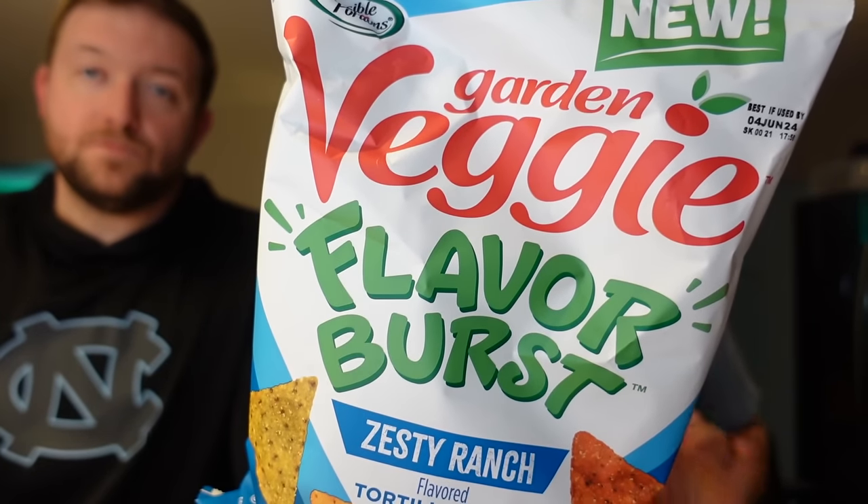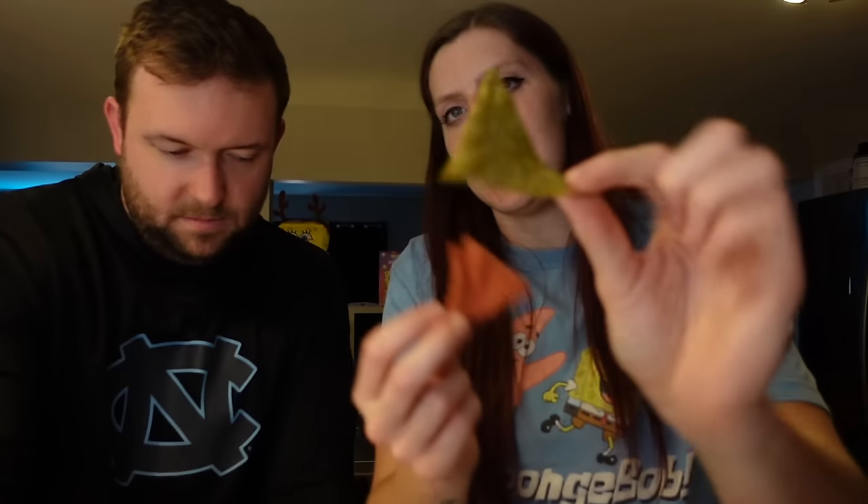The last salty thing we're trying: we found these at Woodman's. They are garden veggie flavor burst zesty ranch tortilla chips from the brand Sensible Portions — they also make veggie straws and other snacks we like to try. They are gluten-free and zesty ranch just sounds really good. I'm hoping they taste like Cool Ranch Doritos. For a serving of about 11 chips it's 140 calories, eight grams of fat, 15 carbs, one gram of fiber, one gram of sugar, and two grams of protein — four points for that serving. They're different colors, like veggie straws. Cheers!